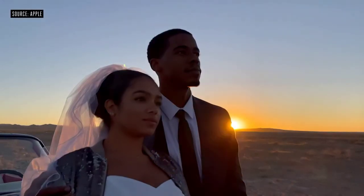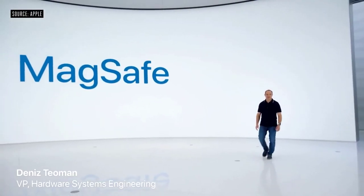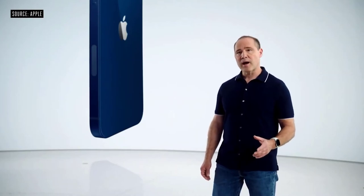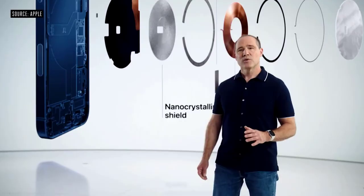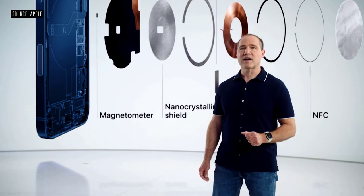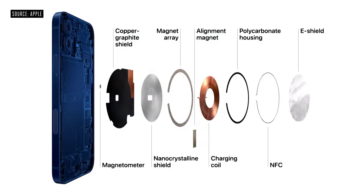MagSafe is an advanced new system. It starts by improving the wireless charging experience — the wireless coil, which is unique in the industry, now accommodates magnets while maintaining compatibility with existing Qi chargers. We improved our shielding to safely provide up to 15 watts for faster charging. We also added two new sensors — a single-turn coil NFC antenna and a sensitive magnetometer that senses magnetic field strength and can instantly react. This enables iPhone 12 to recognize and provide a better experience for MagSafe accessories.